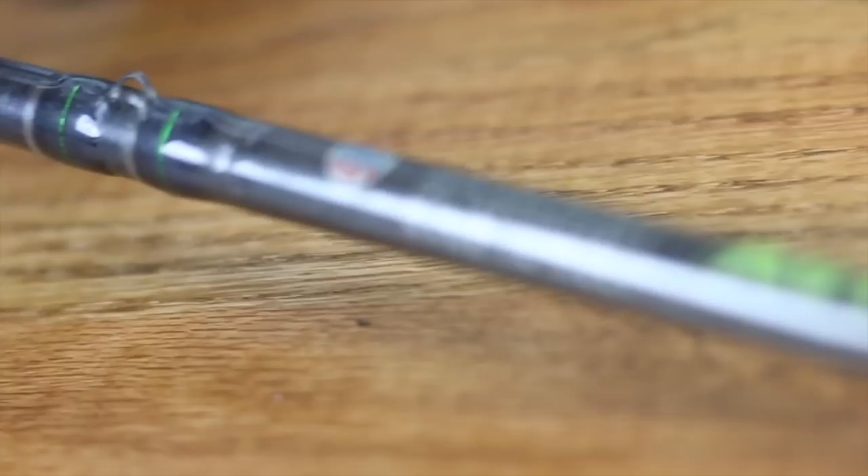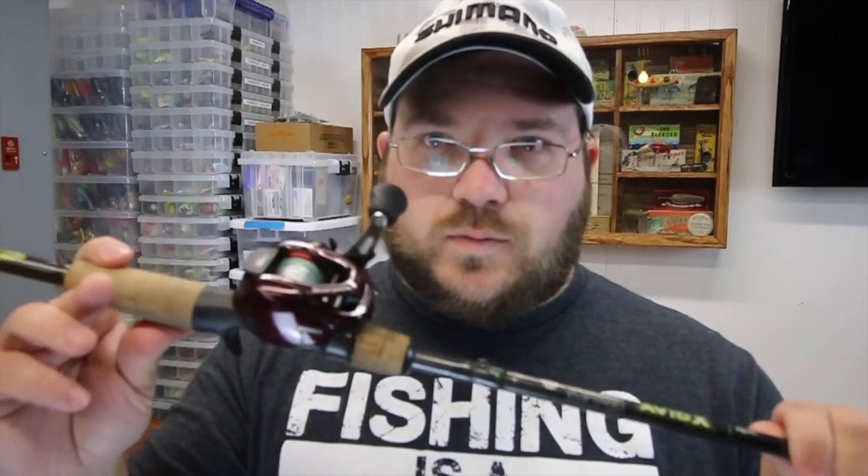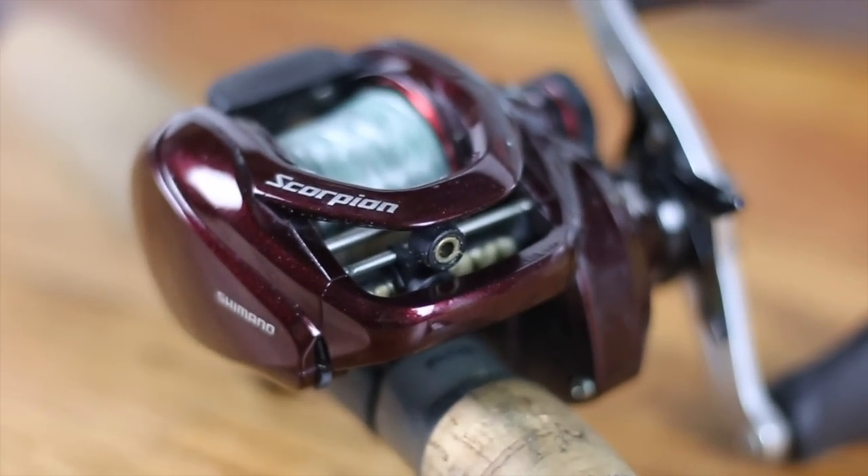I actually went out and decided to make another jerkbait combo. Sometimes I go fishing with Christina and she needs something similar. I've got a St. Croix Avid X 6.8 medium extra fast tip — same as before, just a little different rod. Then I've got a JDM Shimano Scorpion. I really, really like this reel. It's a little bit bigger than the Aldebaron and doesn't throw lightweight baits as well, but it's a really, really nice reel.